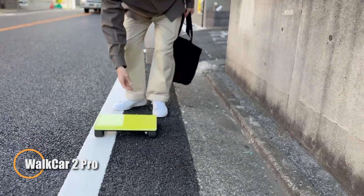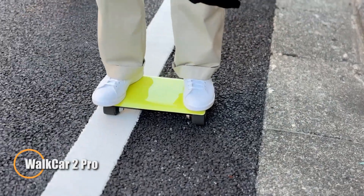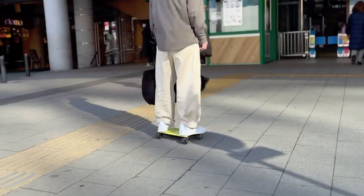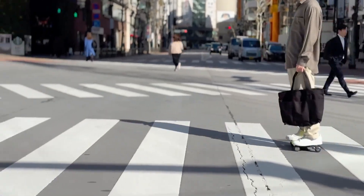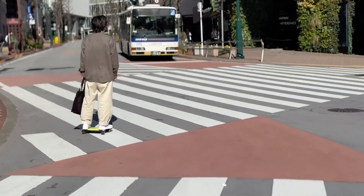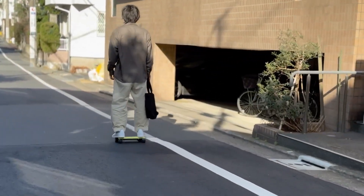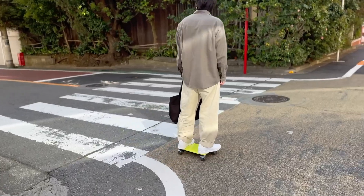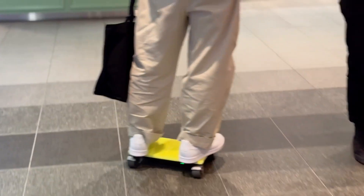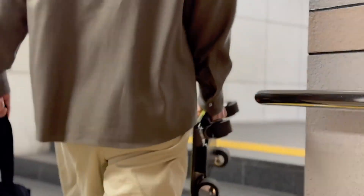The WalkCar 2 Pro is a sleek and ultralight personal transporter from Japan, built to make short-distance travel easy and fun. Weighing just 2.9 kilograms and about the size of a laptop, this compact rideable can be carried like a briefcase and is ready to roll at a moment's notice. It features three speed modes — 6, 10, and 15 kilometers per hour — and delivers up to 8 kilometers of range on a single 68 Wh charge.